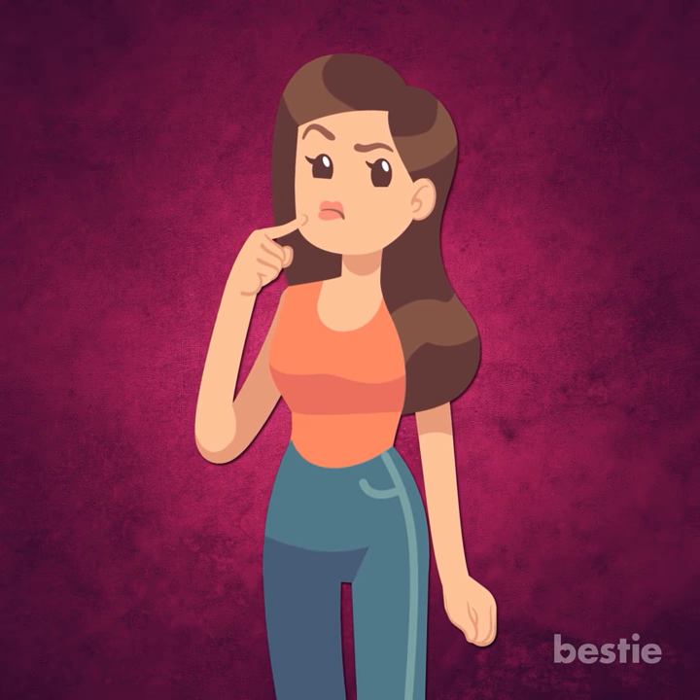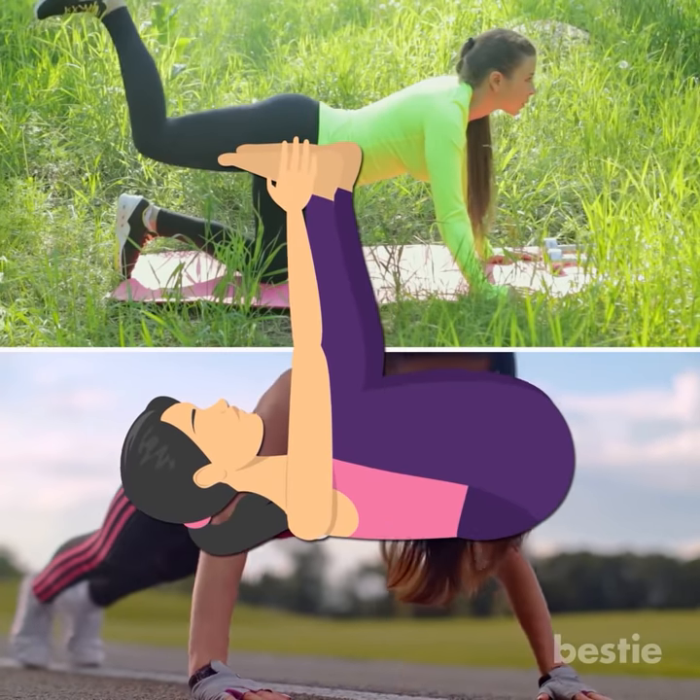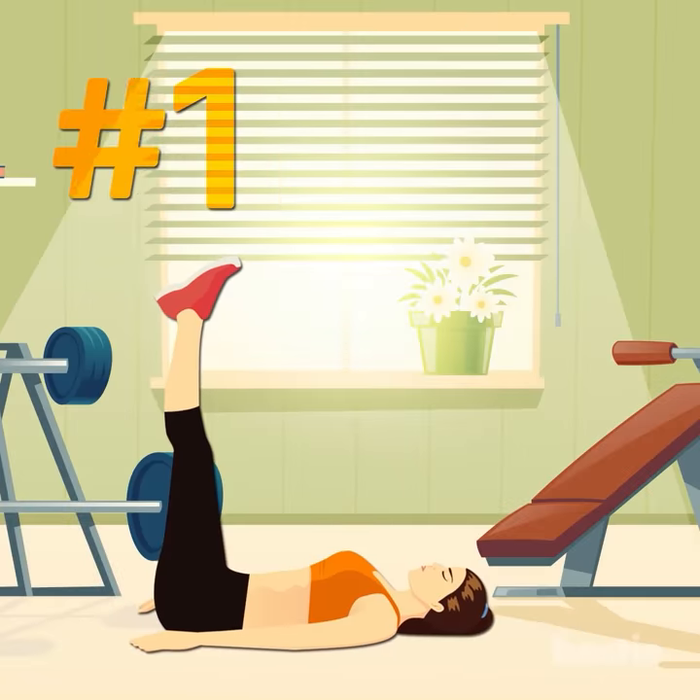But how do you do it? Are leg lifts productive? How about push ups? Have you ever tried the happy baby pose? We're talking all that and more. Leg Lifts.